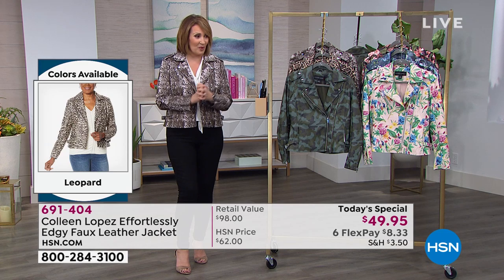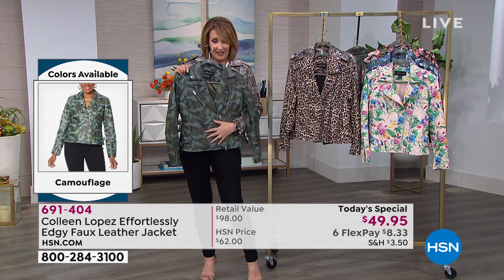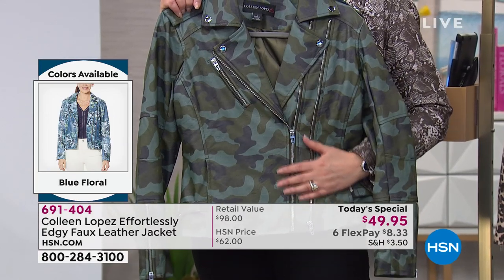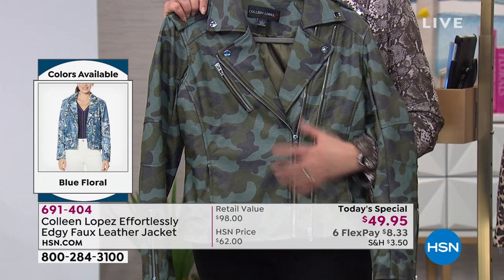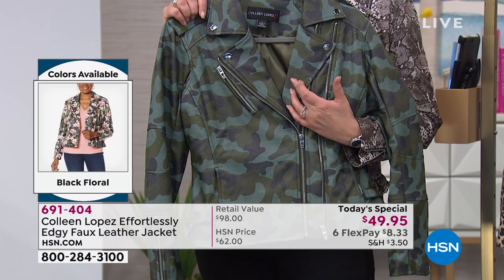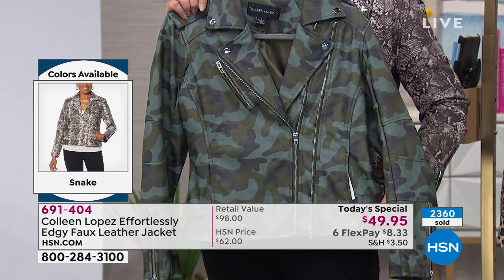A lot of you are getting more than one print. Let me show you the prints quickly. This is the camo, and a lot of you have said yes to it. It's a beautiful camouflage print with richer tones — not all olive and taupe. It has a little olive in it, but also other beautiful shades, and it just looks fabulous.